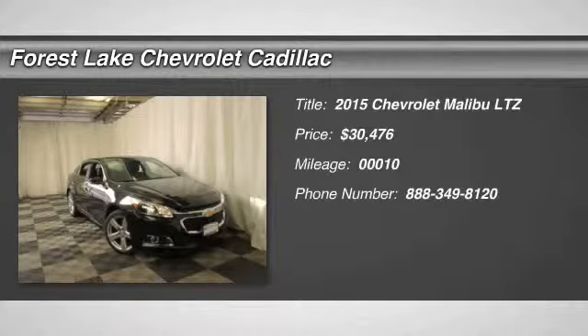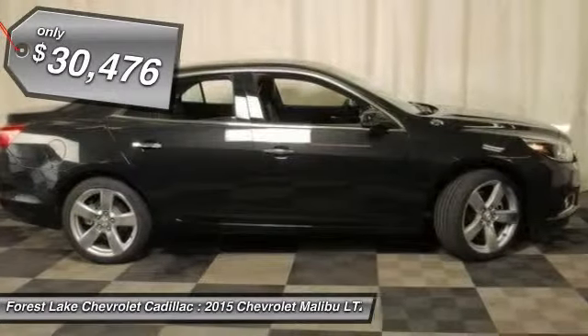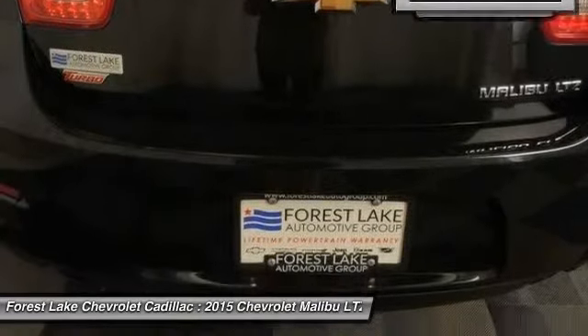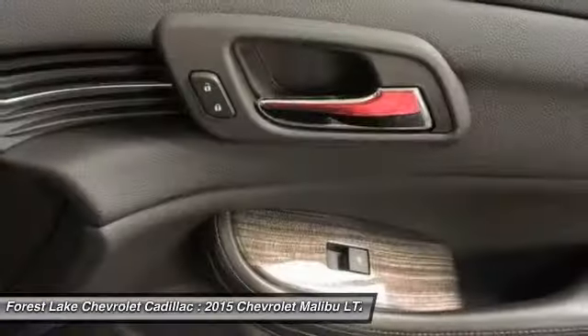The 2015 Malibu. A combination of performance and fuel economy, the Malibu is a great commuting car and is priced below $35,000. This vehicle has less than 100 miles. If affordable style and reliability are what you're looking for, this vehicle couldn't be more perfect. Drive it today.